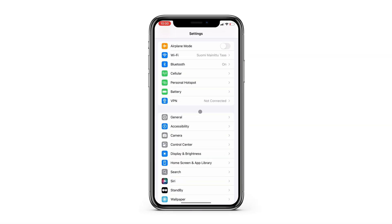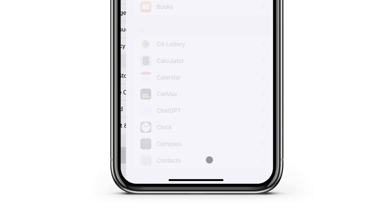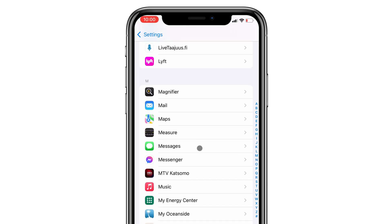On your iPhone, go to Settings and Messages. On older iOS versions, you'll see Messages in the main Settings menu, but on iOS 18, you'll have to navigate all the way down to the Apps folder first.